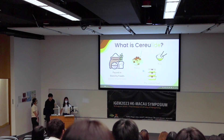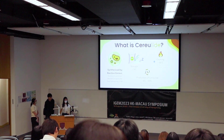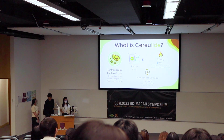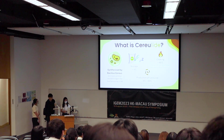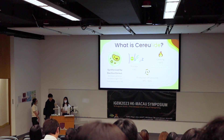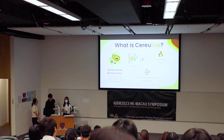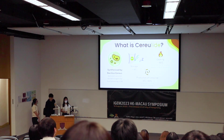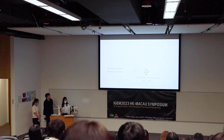Pasta, rice, and precooked food are high risk. Cereulide cannot be destroyed by heat and is also not destroyed by acid, which is why it's difficult to degrade. People often think that reheating food makes it safe because there is no bacteria, but actually cereulide is still present. That's why people eating precooked food may still have food poisoning symptoms.